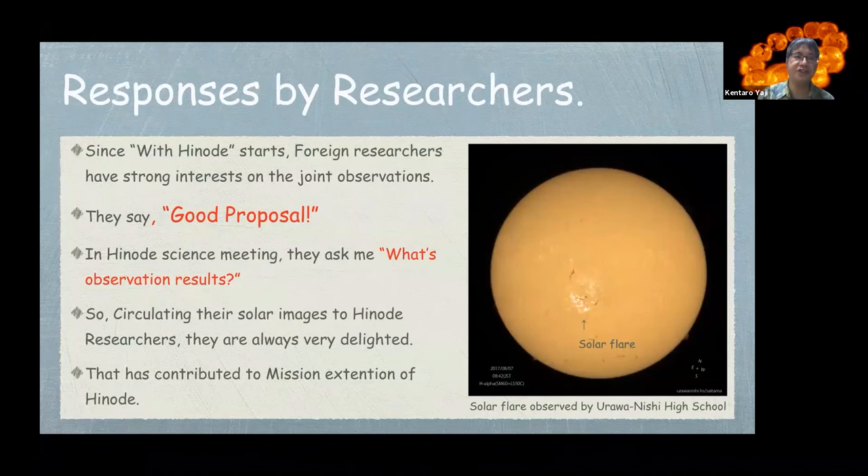I introduce the response by researchers. Since 'With HINODE' started, foreign researchers have had a strong interest in the joint observations. They say it is a good proposal. At HINODE science meetings they ask about the observation results, and HINODE researchers are always very delighted. This has contributed to the mission extension of HINODE.